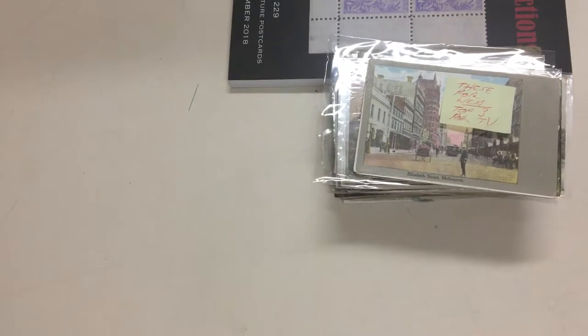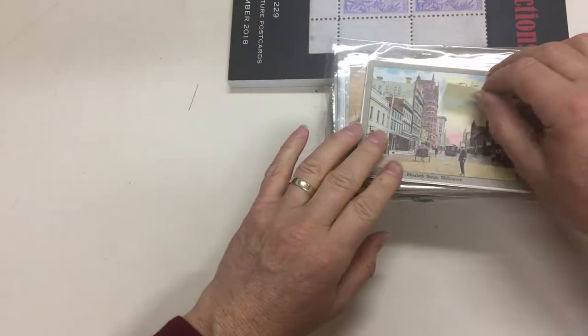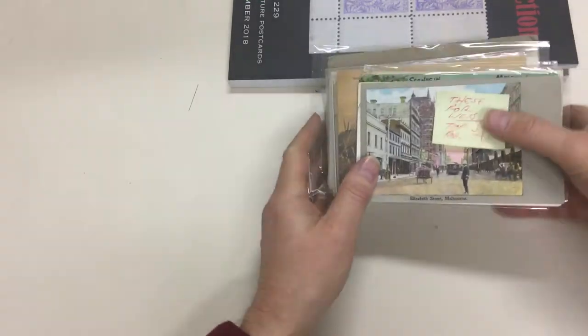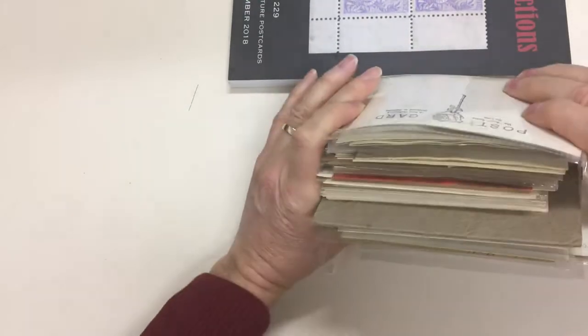Video file for Abacus Auction, sale 229, lot 183: a box of Australian postcards. That's the size of the bundle.